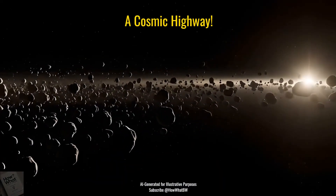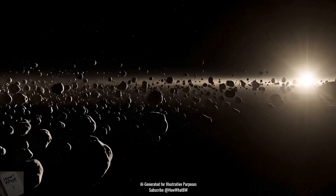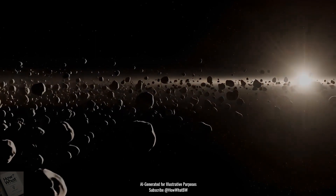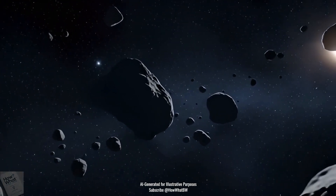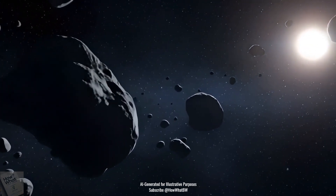Between Mars and Jupiter lies a massive ring of space rocks called the asteroid belt. It's home to millions of asteroids, from tiny pebbles to giant space boulders that are spread out over 140 million miles wide. Asteroids in the belt are leftovers from when the planets formed over 4.5 billion years ago.